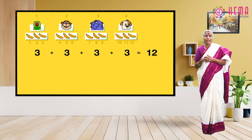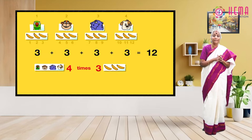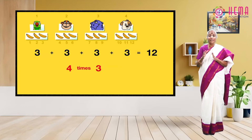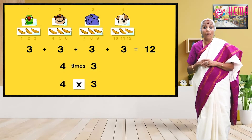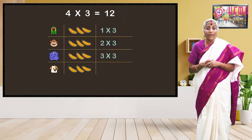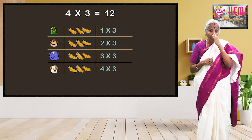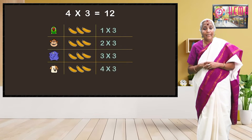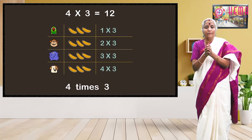The simplest way to begin teaching multiplication is to anchor the concept in terms of its relation to addition, an operation students should already be comfortable with. Before moving on, you must ensure the first pillar of multiplication — that it is simply repeated addition.